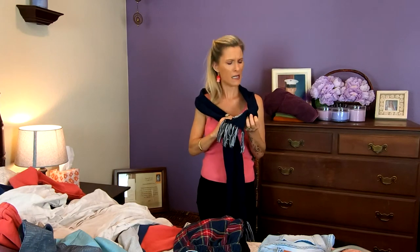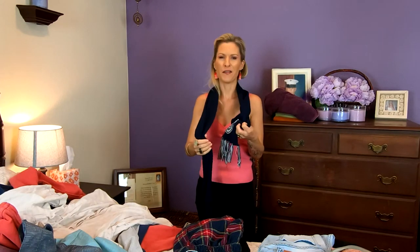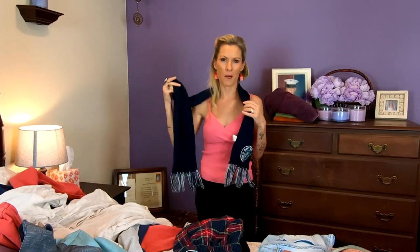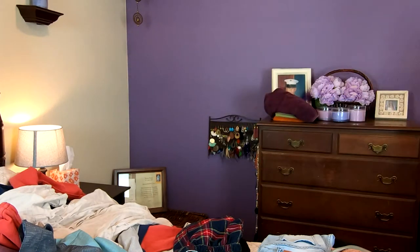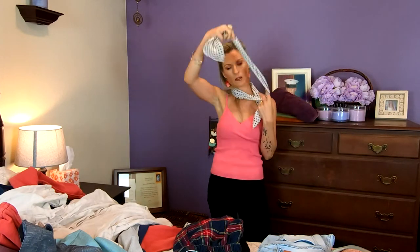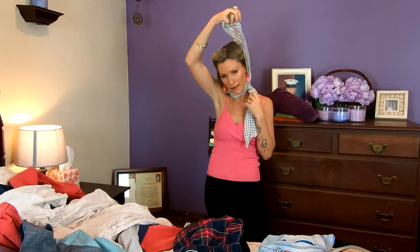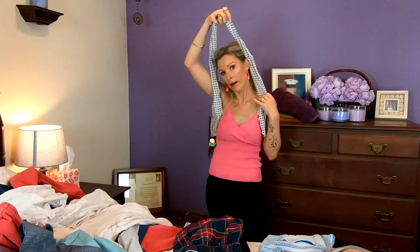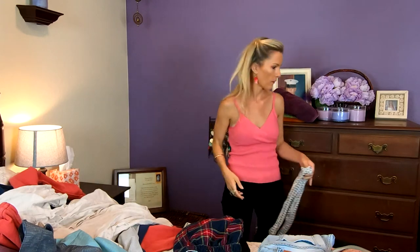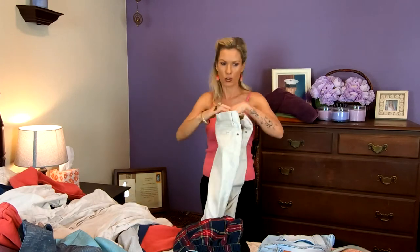This is a cool scarf. So a scarf is une écharpe — not to be confused with un foulard. A foulard is going to be just like a scarf, but it's not to keep warm — it's just to decorate, just an accessory. Un accessoire. Donc le foulard est un peu comme un accessoire, plus ou moins. Et aussi, ça garde un peu au chaud.